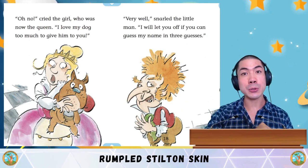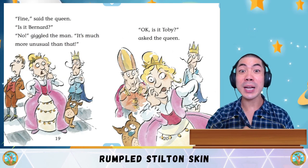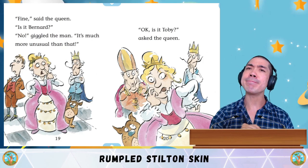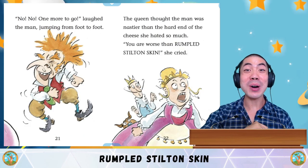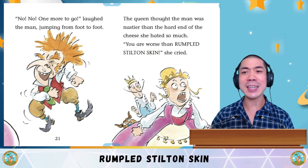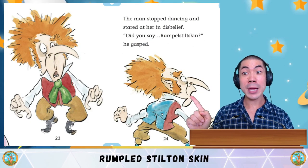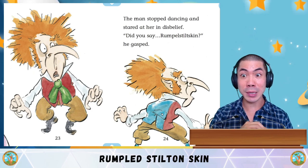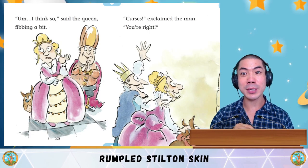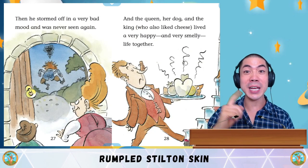'Very well,' snarled the little man, 'I will let you off if you can guess my name in three guesses.' 'Is it Bernard?' 'No,' giggled the man, 'it's much more unusual than that.' 'Is it Toby?' 'No, no — one more to go,' laughed the man, jumping from foot to foot. The queen thought the man was nastier than the hard end of the cheese she hated. 'You are worse than rumpled Stilton skin,' she cried. The man stopped dancing and stared at her in disbelief. 'Did you say Rumpled Stilton Skin?' he gasped. 'I think so,' said the queen, fibbing a bit. 'Curses!' exclaimed the man. 'You're right.' Then he stormed off in a very bad mood and was never seen again.